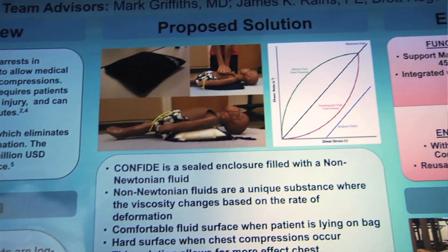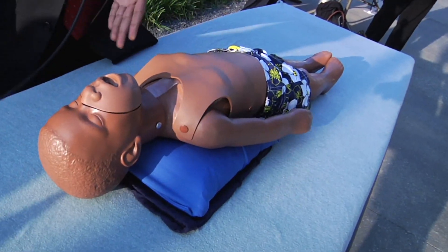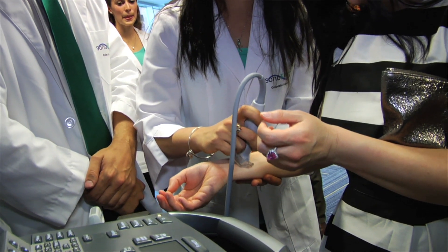The problems that they solve are real needs in the world. They're making a difference in patients' lives. They are saving lives. They're improving health care. They're making a better quality of life.